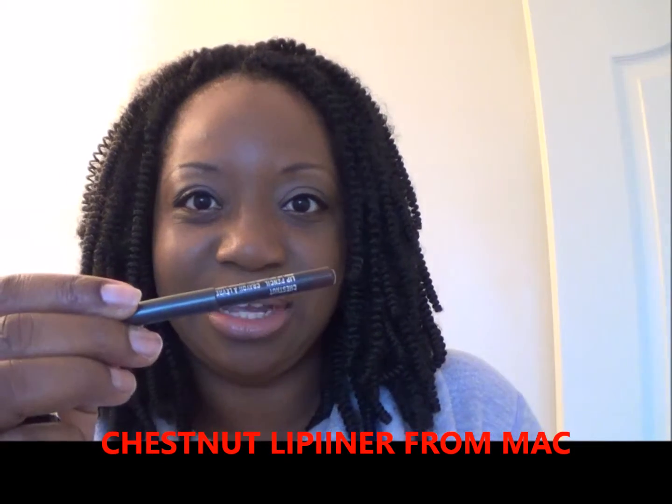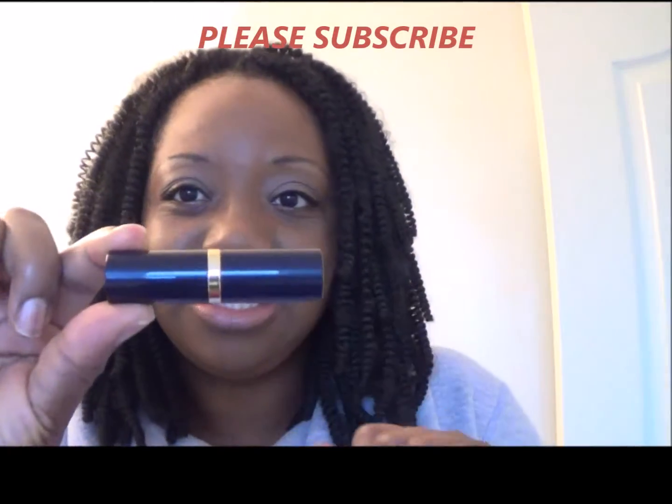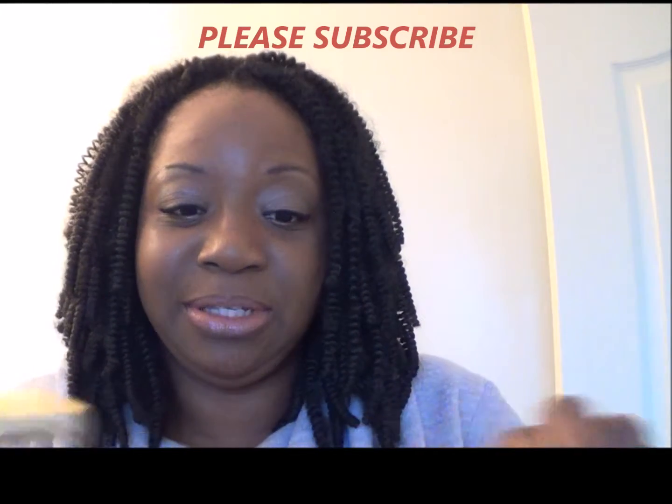I'm wearing this with a lip liner from MAC — Chestnut, of course, as everyone knows. You don't really have to wear a lip liner with this lipstick; you can wear it basically as it is, or like I do, you can wear a lip liner with it.